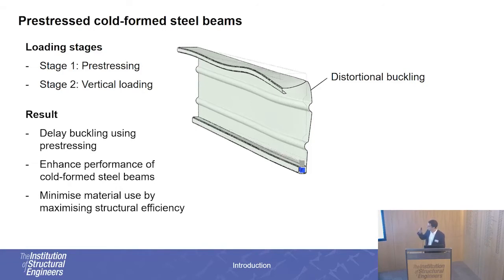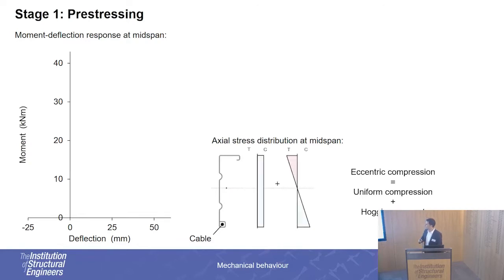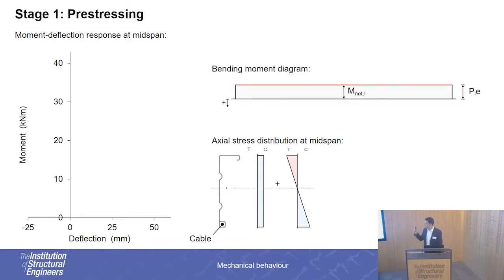To understand how these beams work, let's look at the mechanics. Here we have the cross-section of the beam with the cable within the bottom flange. The pre-stressing force is transferred at the location of the cable, that's at a lever arm from the major centroidal axis of the beam. This is equivalent to concentric compression plus a hogging moment. So if we look at the axial stress distributions at mid-span, we have a uniform compression component from the concentric compression and a negative bending distribution from the eccentricity at which the pre-stressing force is applied. Our bending moment diagram is just uniform hogging, and the overall stress distribution is tension at the top and compression at the bottom.